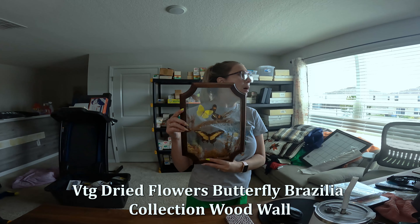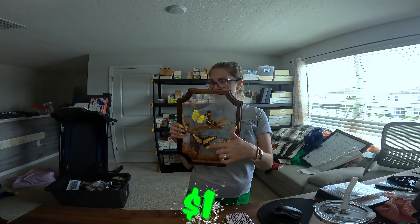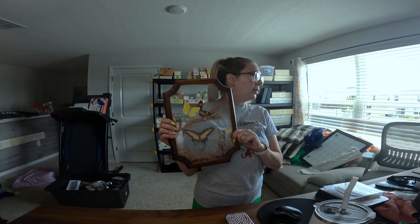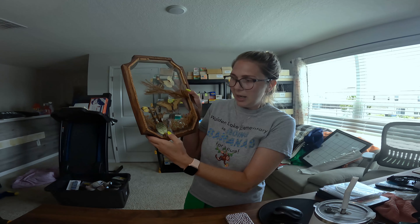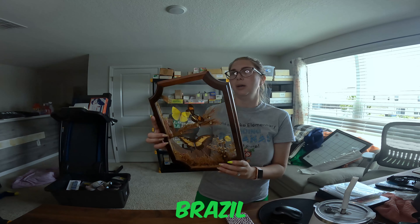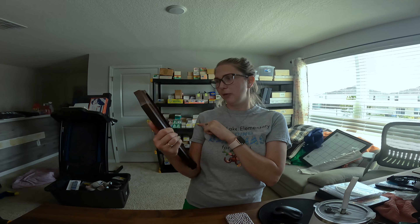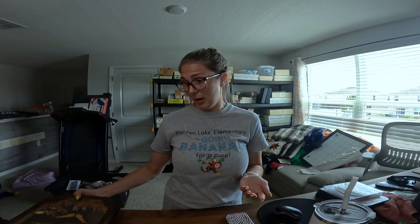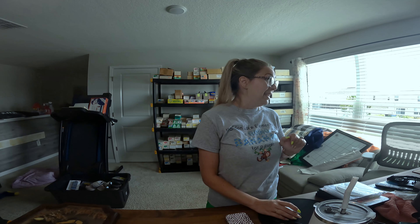The next thing that also sold within a day of listing for $19.99 — I paid a dollar or two for each — is this Brazilia Collection by Dunstan, made in Brazil. It's got dried butterflies and flowers in it. I've seen homeschooling picker and part-time picker pick up dried butterfly pieces before, so when I saw them cheap I took a chance. I didn't know how to price them since you can't find the exact thing, so I just went $19.99 on both and one sold very fast.